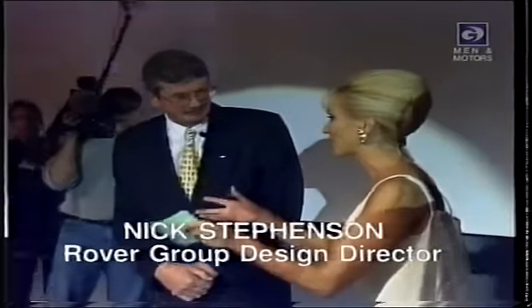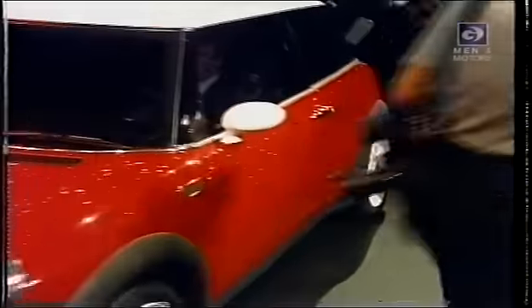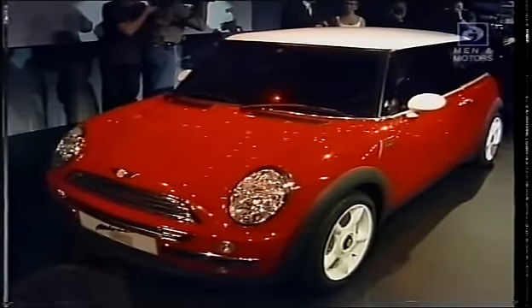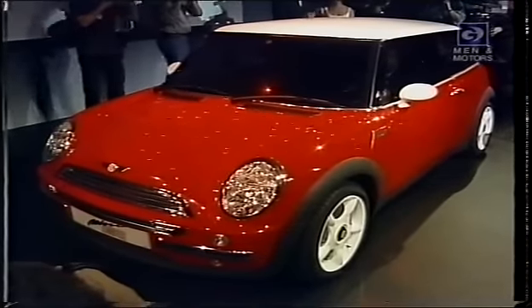So what else can you tell us? We need some more details here. Well, first of all, the key thing is this is truly a worthy successor to that great tradition that Sir Alec Issigonis started some 40 years ago when he designed the original Mini. I think many people in the motor industry felt that Sir Alec had created an icon.